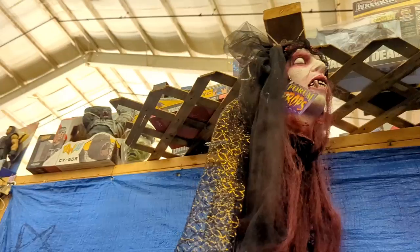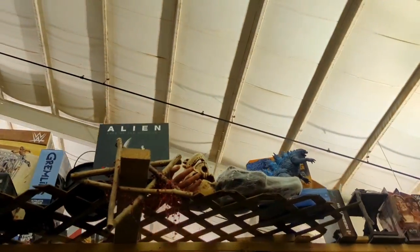It's not open today, but this guy has a lot of horror stuff. Pretty cool.